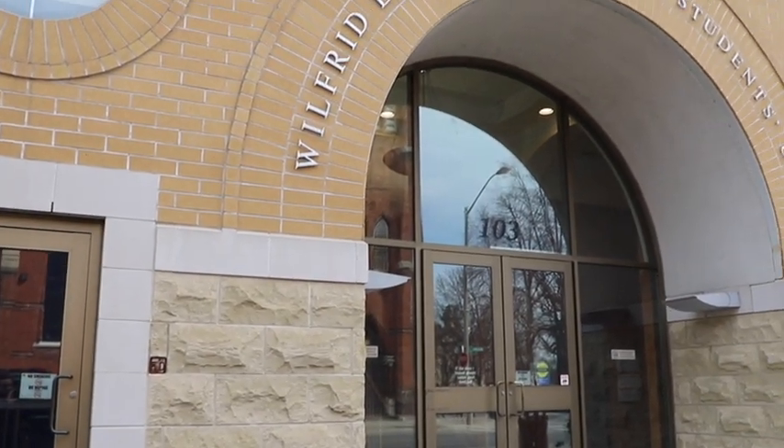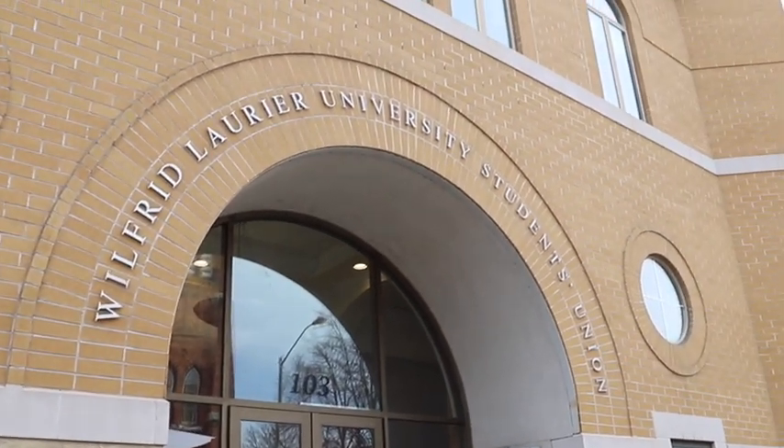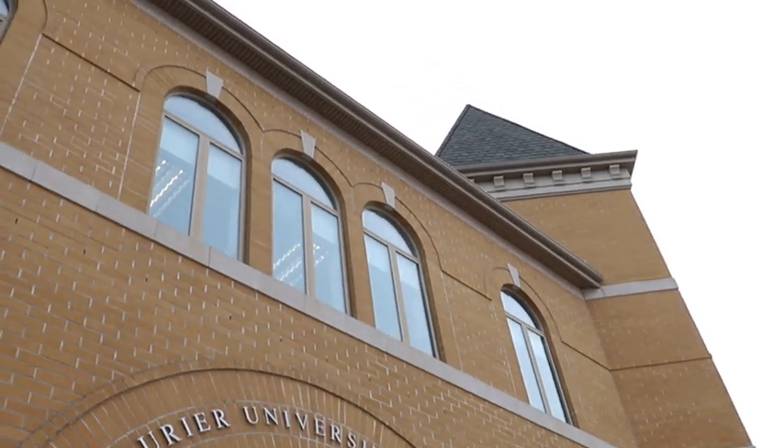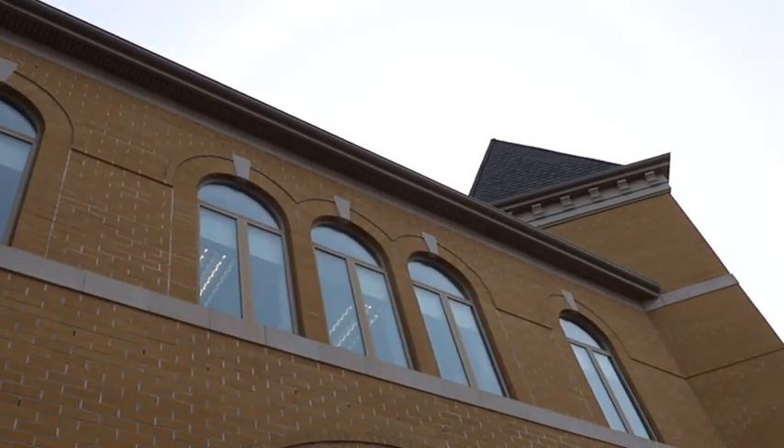Some of the services that you can access from Laurier University's Brantford campus are the Student Health and Wellness Centre. This centre, located at 103 Darling Street, is a full service medical clinic where you can see a doctor and get other services related to your personal health and wellness.